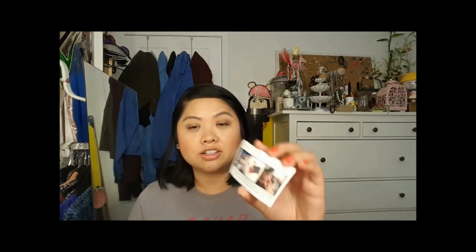I also got this bag, and what's special about it — besides how cute it is — is that it's from katrinka.com. Katrinka is an ethical fashion accessory brand dedicated to empowering women and girls. The bags are handmade by women and a share of the proceeds is invested in mentoring programs for adolescent girls in the regions where the bags are made. Buy a bag, employ a woman, educate a girl. The website is katrinka — K-A-T-R-I-N-K-A — dot com.